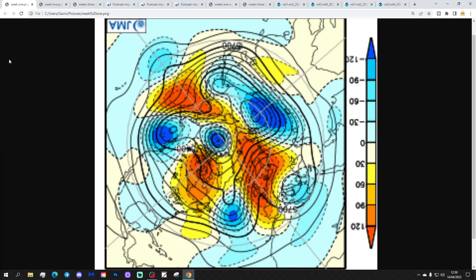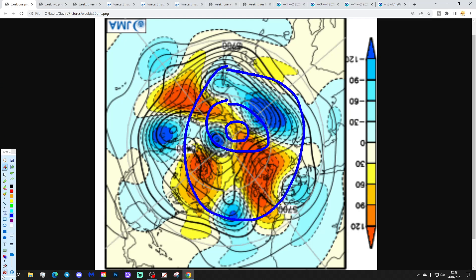We're going to start off with week one — the 500 millibar height anomaly from the Arctic and the North Pole view down from the JMA. So this is the North Pole just here, the wider Arctic Circle around there, and then we've got the mid-latitudes through here.